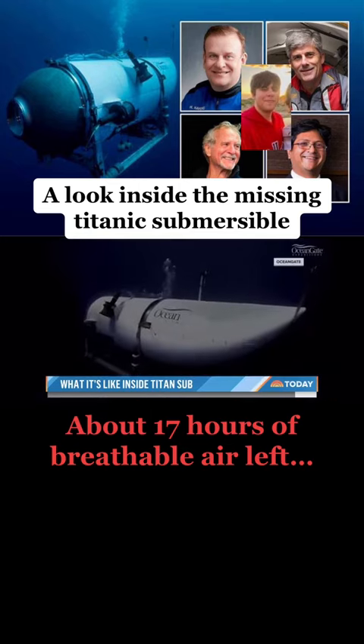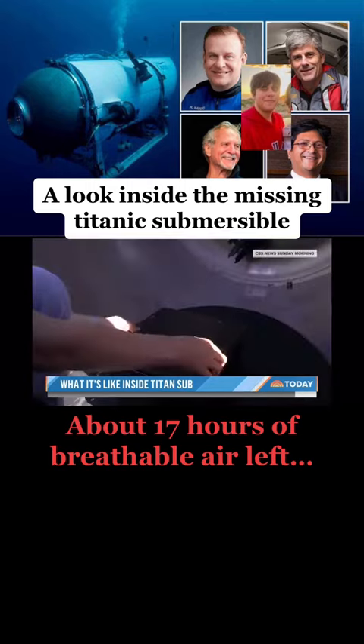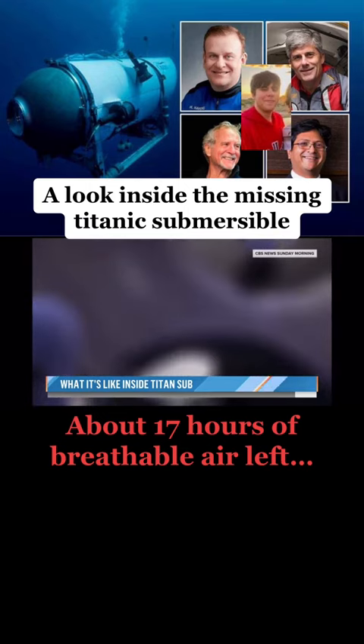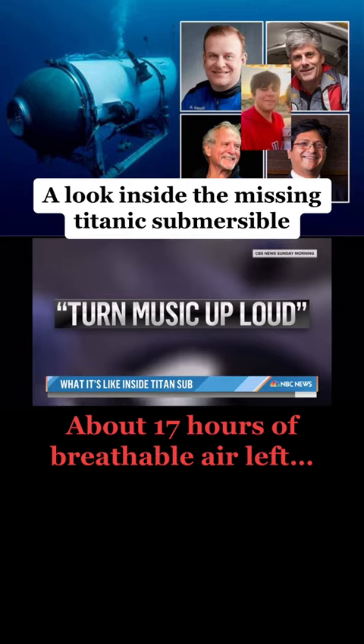So what if nature calls on the roughly 10-hour mission? There is a small bathroom with a privacy curtain, and OceanGate says they turn the music up loud.